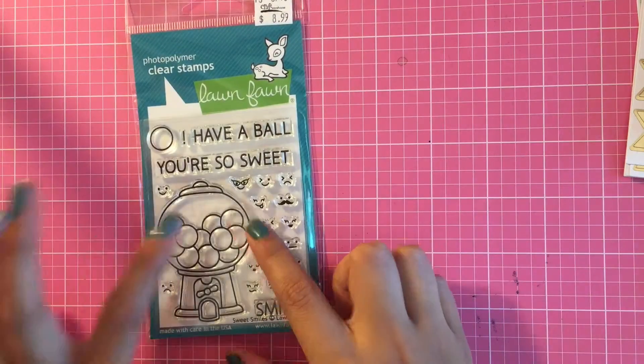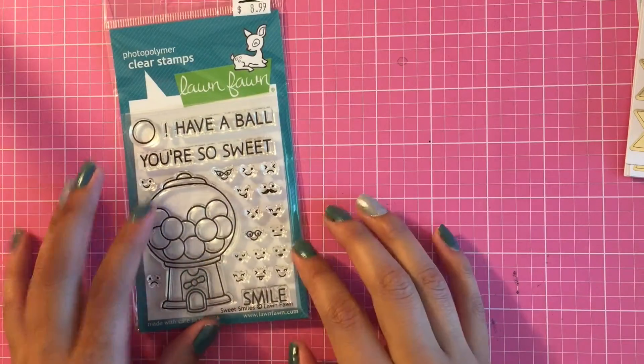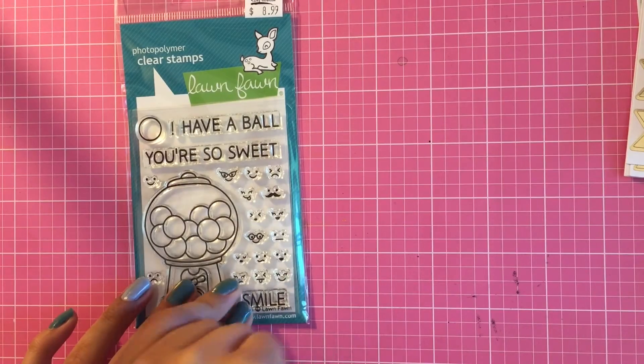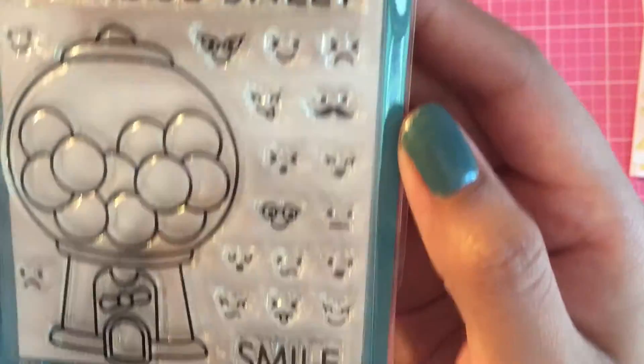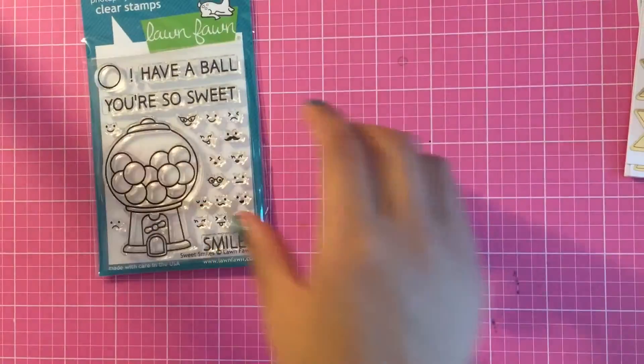I'm extremely excited to finally get my hands on some Lawn Fawn stamps. I don't have any stamps from them — I just never bought them. Crafts Warehouse had these for 40% off. It's called Sweet Smiles by Lawn Fawn. Look how adorable the little smiley faces are. They're so cute. So I got that one.